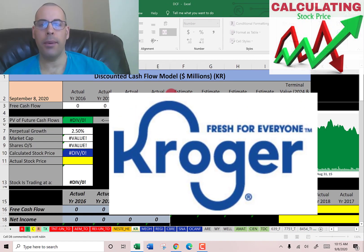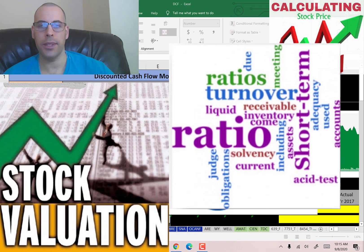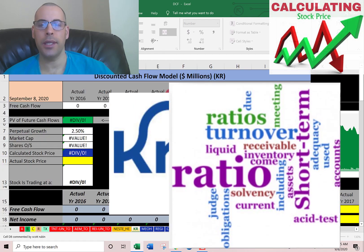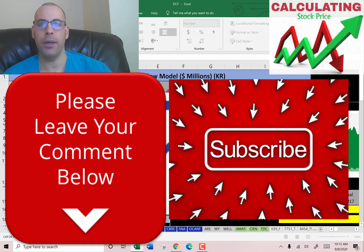Welcome to my channel. I'm going to walk you through the process of valuing Kroger's stock and analyzing its financial ratios. Comment if you have questions — I respond to every comment. Subscribe if you want to see me value more companies.